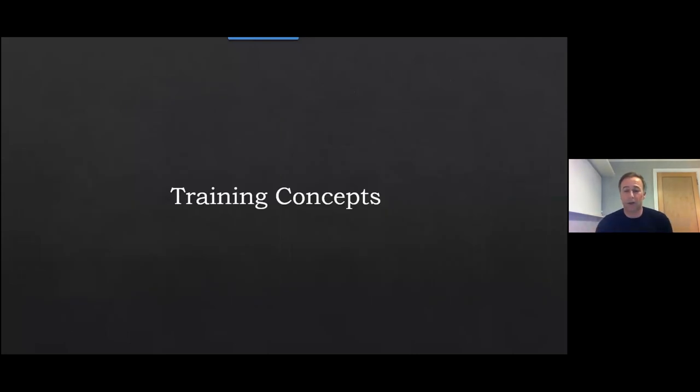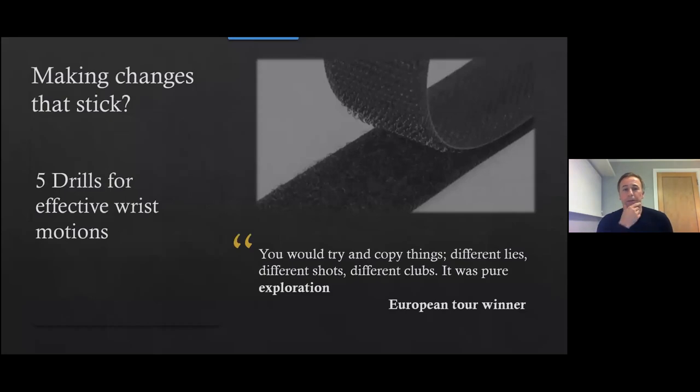Just to finish off with some training concepts and drills for effective wrist motions. As a coach, I'm really interested in how you make changes that actually stick. Coming back to my interviews with tour players, almost all of them said they never had any formal coaching in short game right up to tour level — they spent a lot of time messing around and trying stuff, yet high levels of skill developed. So I want to invoke changes at the wrist level through exploration and problem solving — that's the type of coaching I think is most effective around the green. Let me show you an example of exploration.